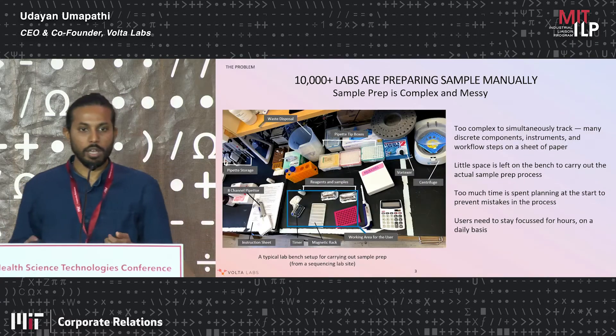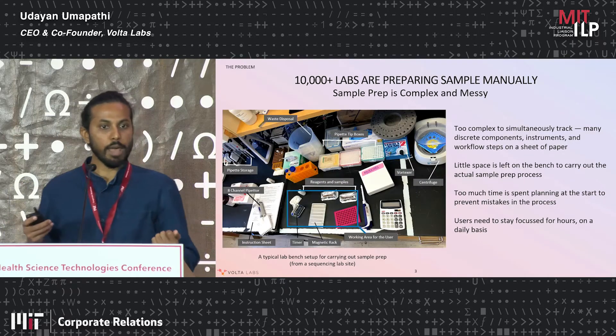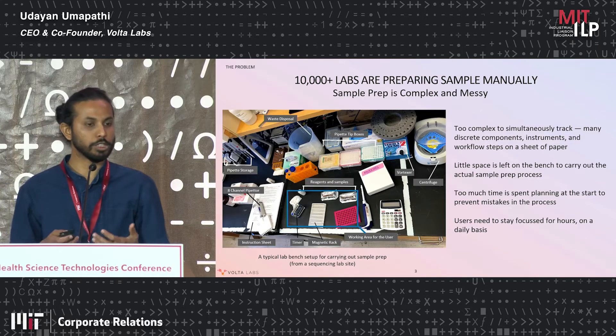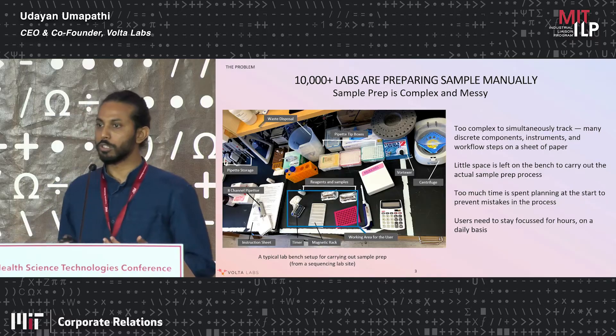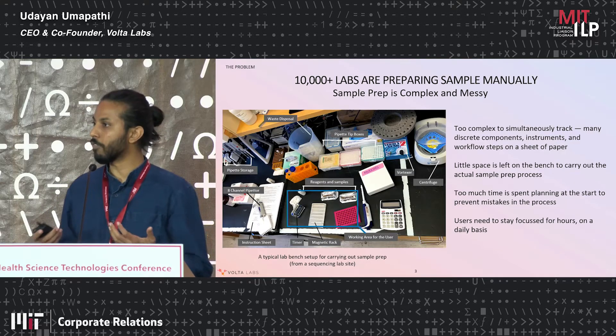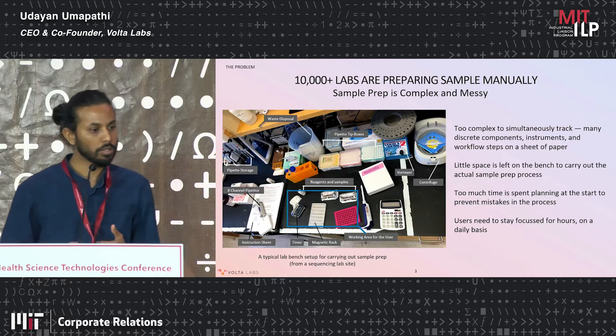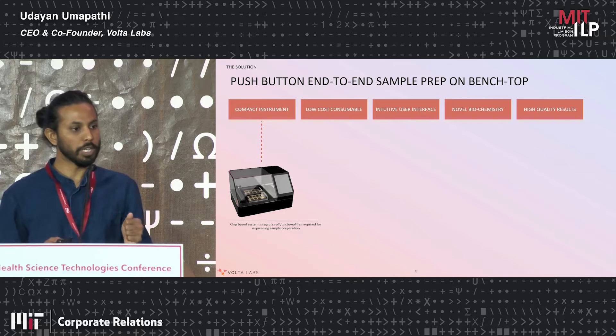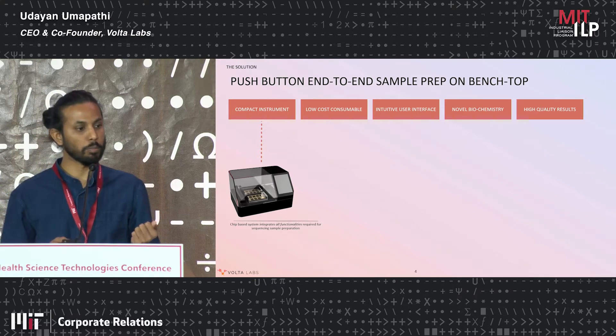If you look at a biology lab bench or how sample prep is carried out, it's extremely complex, it's messy, many machines are used, there are lots of plastics, and there are lots of specific procedures to be followed. What Volta is doing is building a push-button experience to simplify sequencing sample prep.